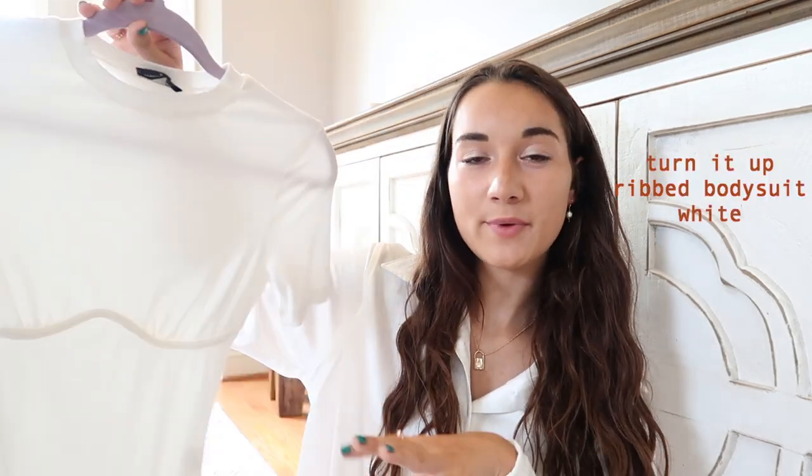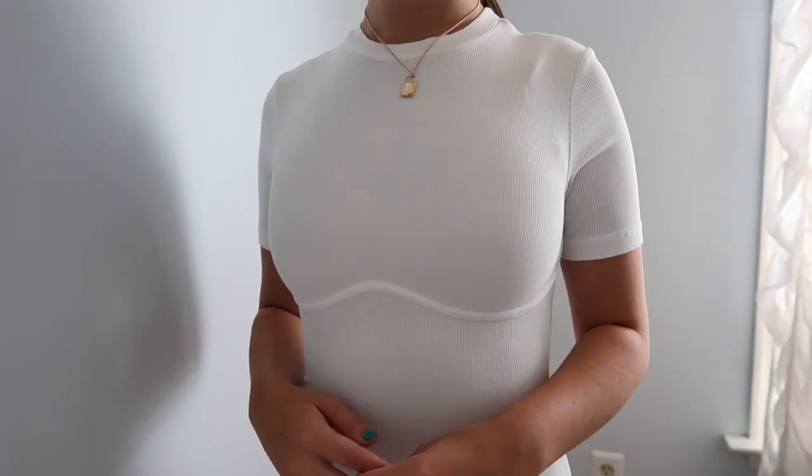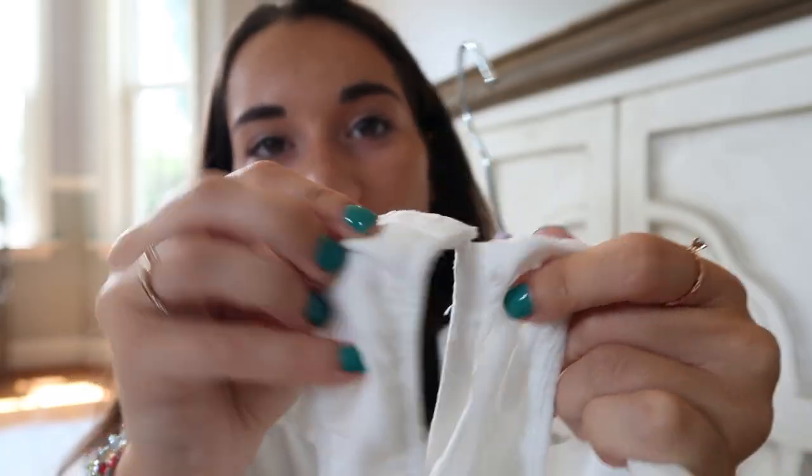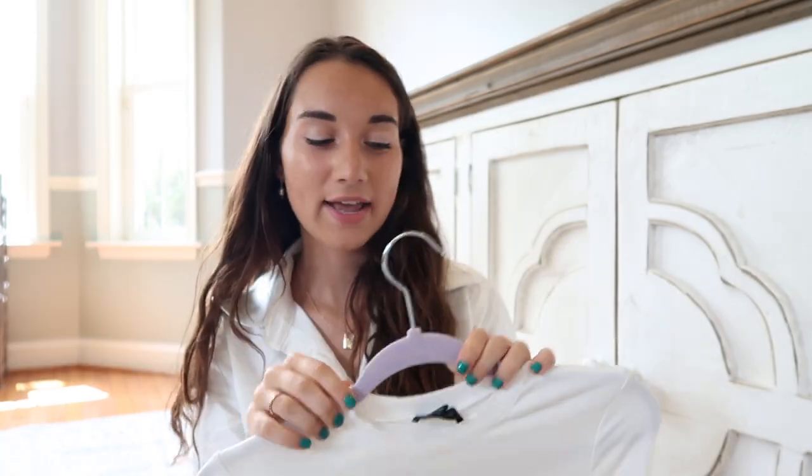The only other short sleeve I have is this bodysuit — the Turn It Up Ribbed Bodysuit in white. I love bodysuits so you don't have to tuck things in; it's already tucked in when you wear shorts or jeans over it. It has cute little clip buttons that are really easy to do and undo. I love the white and the really pretty underwire detailing. It cinches you in nicely and is very versatile — I know I'll be wearing this a lot.